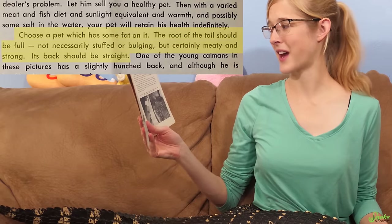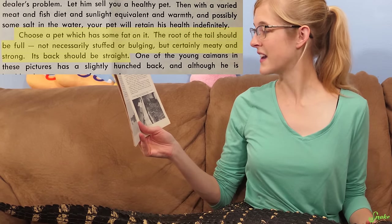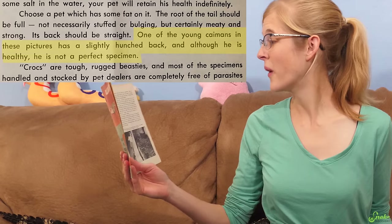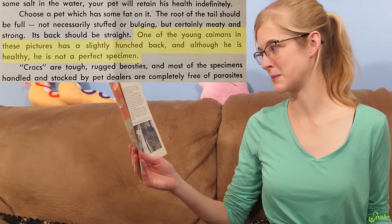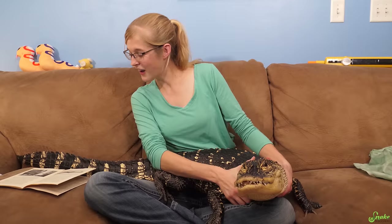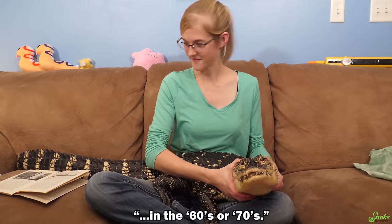Next, make sure you choose an alligator with the right amount of fat. It says: 'Choose a pet which has some fat on it. The root of the tail should be full — not necessarily stuffed or bulging, but certainly meaty and strong. Its back should be straight.' So they know a straight back is important — why put an unhealthy alligator on the cover knowingly? The book then acknowledges: 'One of the young caimans in these pictures has a slightly hunched back, and although he is healthy, he is not a perfect specimen.' So why is he on the front cover? Apparently metabolic bone disease wasn't a recognized concept in the 50s.